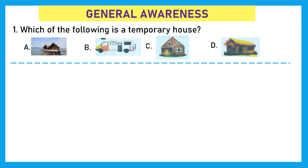First section is General Awareness. Question 1: Which of the following is a temporary house? A. Stilt house, B. Carva, C. House made up of bricks, D. House made up of mud and straw. The right answer is option B. Temporary houses are carva; the rest are kinds of permanent houses.